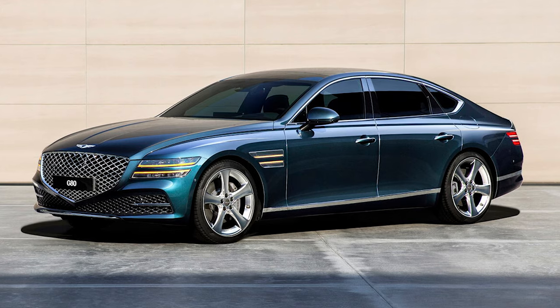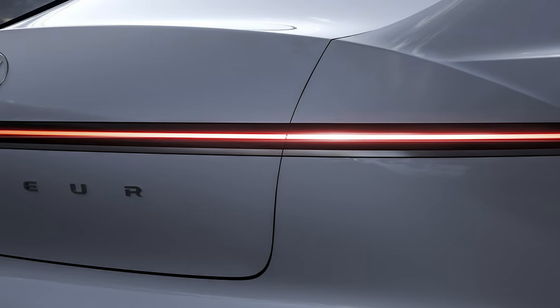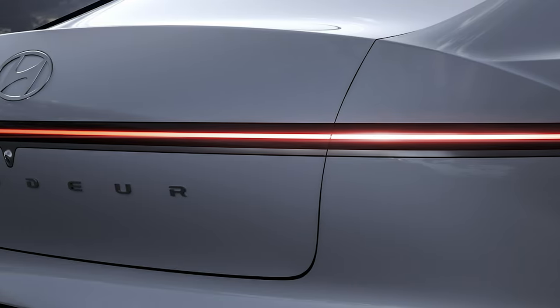It's now probably slotted between the Genesis G80 and G90 in terms of size. The uncluttered design continues at the back, where a full-width light bar echoes the one at the front.